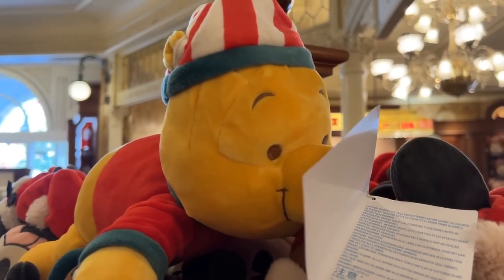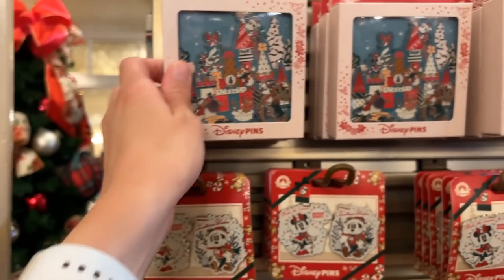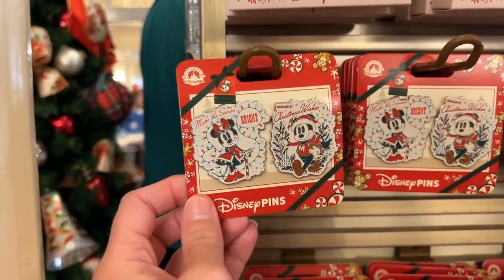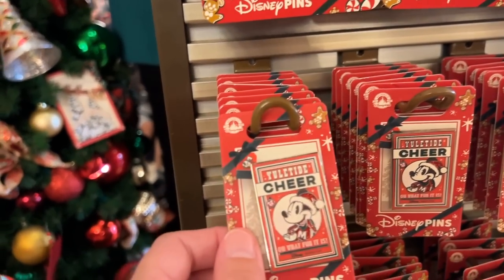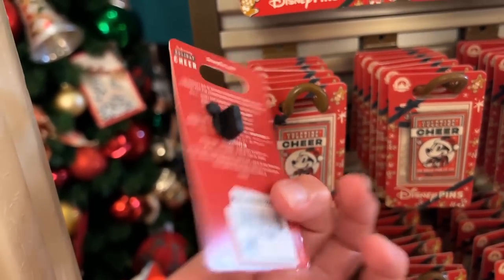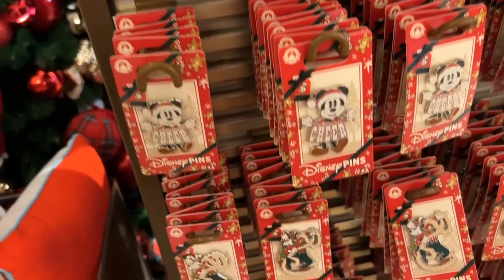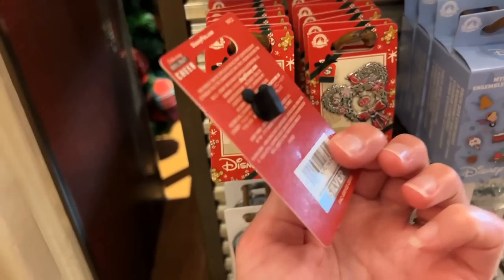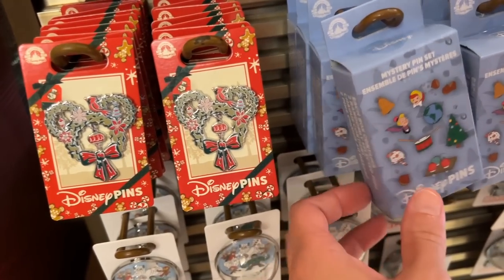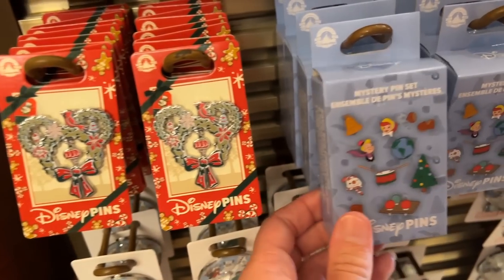There's a ton of pens here. We've got this giant one for $34.99, and we have Mickey and Minnie — $17.99. Yuletide Cheer — $12.99. Little Mickey, Goofy, Pluto. Pluto's cute. I really like the Mickey ring in silver. We have a little pin mystery set — $17.99 for the mystery set.